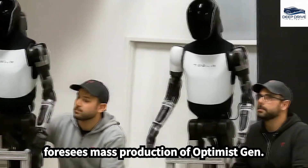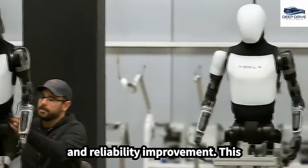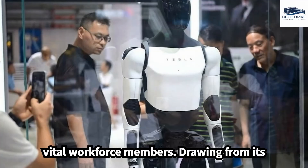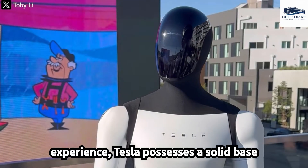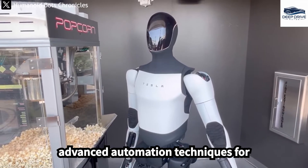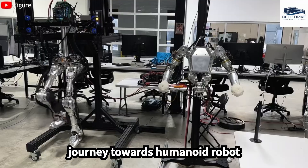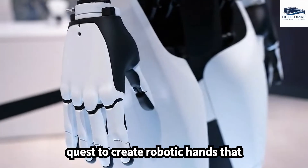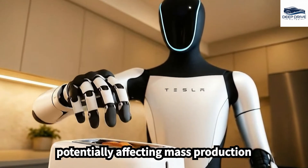Elon Musk foresees mass production of Optimus Gen 4, with an emphasis on cost reduction and reliability improvement. This progression could solidify robots as vital workforce members. Drawing from its electric vehicle manufacturing experience, Tesla possesses a solid base for scaling robotics, utilizing its global manufacturing strengths and advanced automation techniques for expedited Optimus deployment. The journey towards humanoid robot development encounters substantial technical challenges, particularly the quest to create robotic hands that emulate human dexterity and sensitivity, potentially affecting mass production performance.